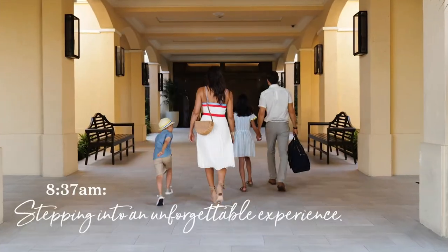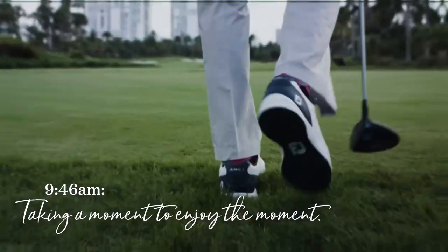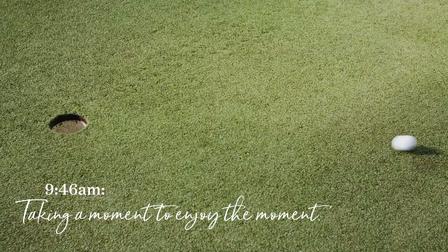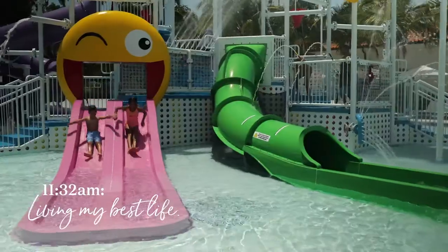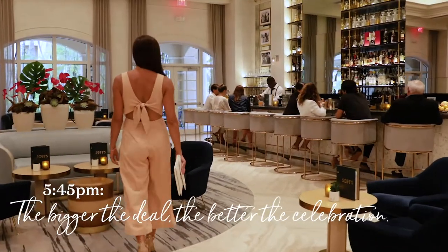J.W. Marriott Miami Turnberry Resort & Spa is a 300-acre oasis nestled in the heart of Aventura. Its recent $265 million renovation features a new guest room tower, Sof's Lobby Bar, world-class waterpark Tidal Cove, home to the nation's first-ever Flowrider Triple, and updated meeting spaces.